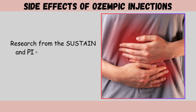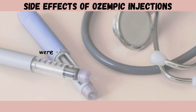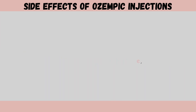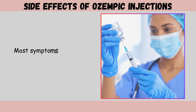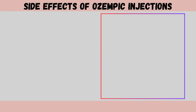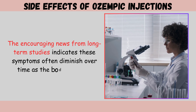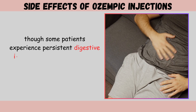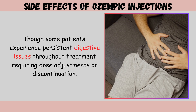Research from the SUSTAIN and Pioneer clinical trial programs shows that gastrointestinal disorders were reported in approximately 40% of patients receiving semaglutide compared to 22–25% receiving placebo. Most symptoms occur during treatment initiation and dose escalation. Long-term studies indicate these symptoms often diminish over time, though some patients experience persistent digestive issues requiring dose adjustments or discontinuation.